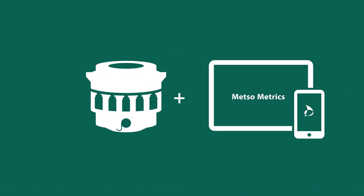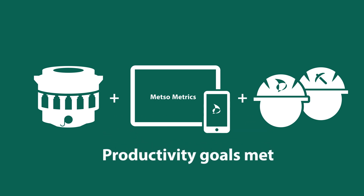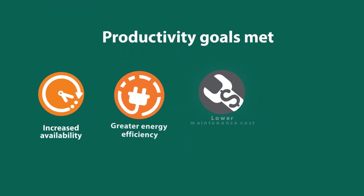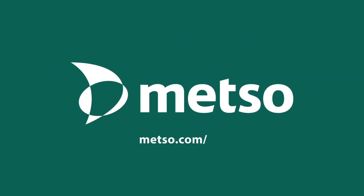The equation is simple. Hard-working equipment, plus cutting-edge technology, plus people who are committed to your success, equals your productivity goals met. With Metsometrics, you can expect results.